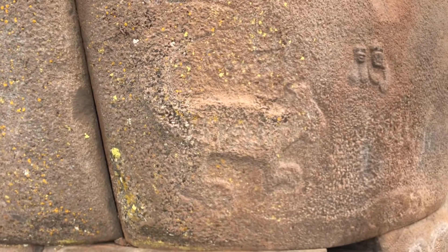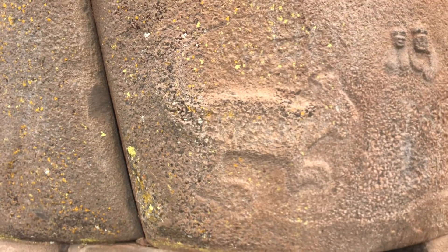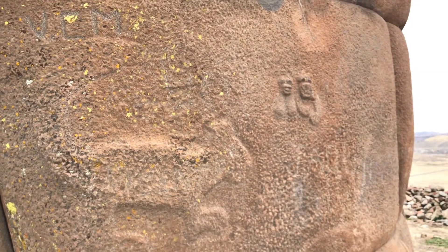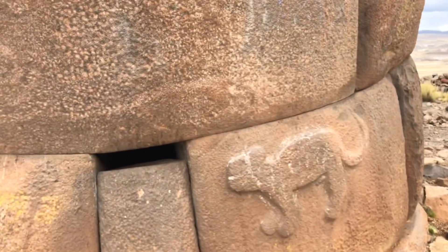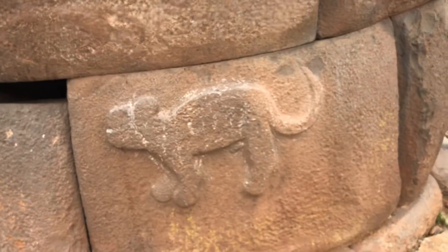You can see a shape of a puma carved into it — two puma heads, and then another puma.